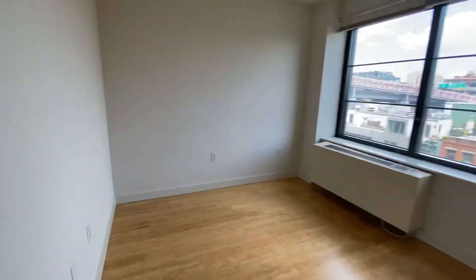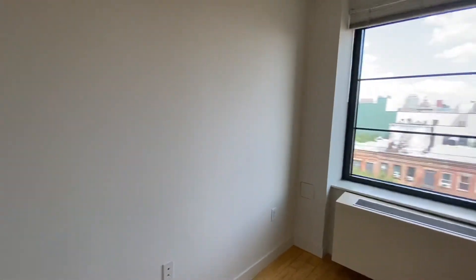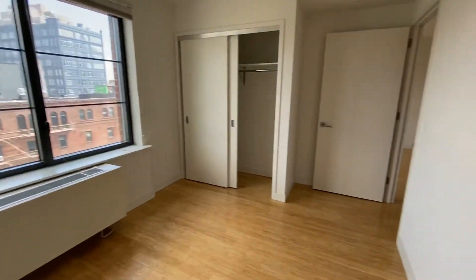Bedroom continues with the big windows. Double door closet.